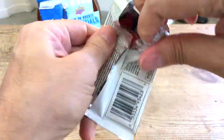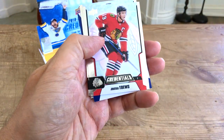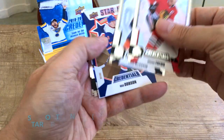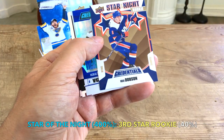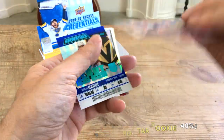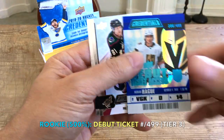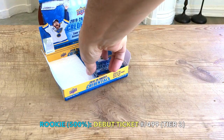So we hit an auto — the question is, is that our only auto? I don't know if it's a certainty given the fact that it's not a digital access, but we shall see. We have a Jonathan Toews, Captain Serious, there's McDavid, and here is our star of the night rookie.